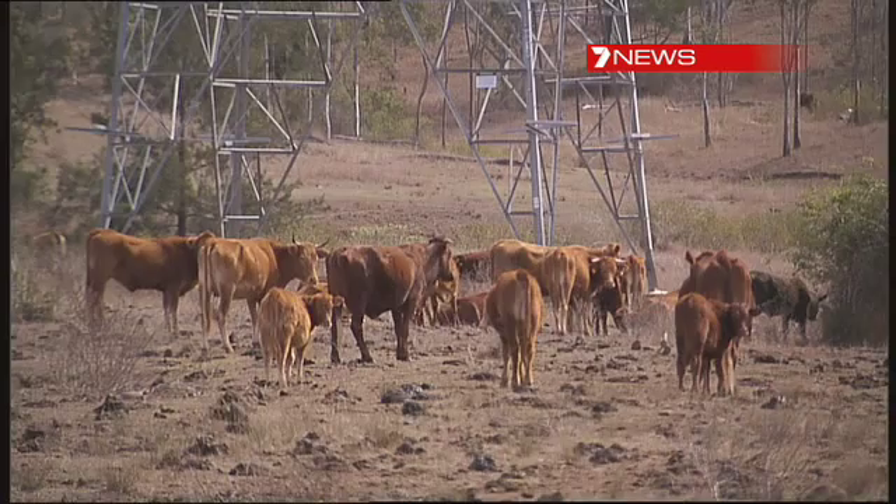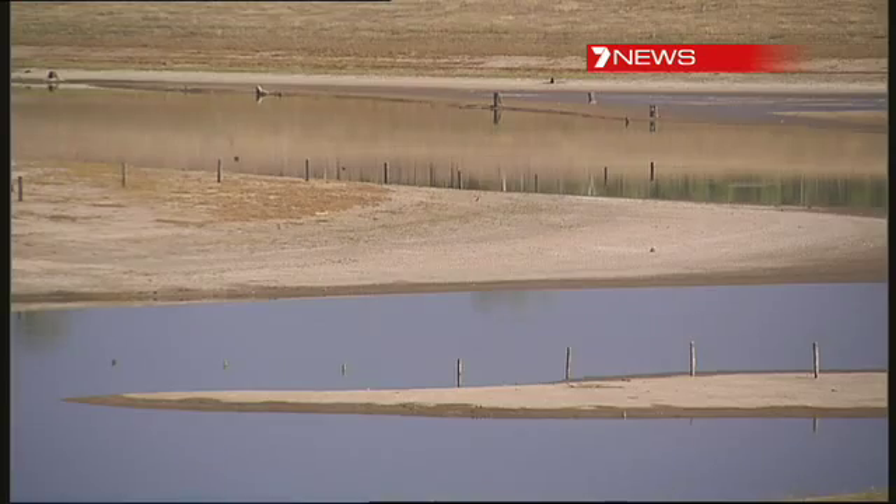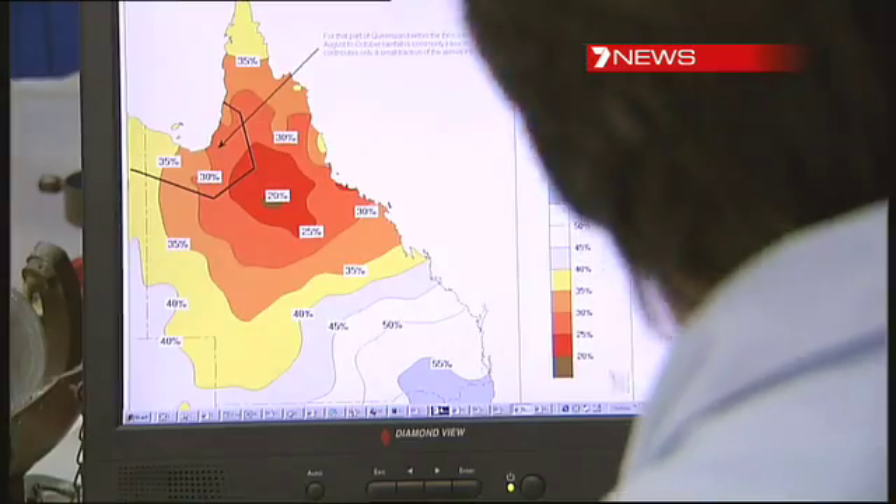Climate change projections also show that more and more of us will be faced with the challenges of heatwaves, drought and severe storms. And forecasters say, don't expect things to improve.